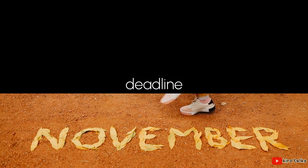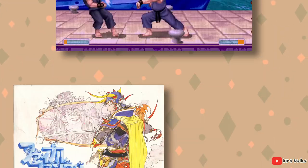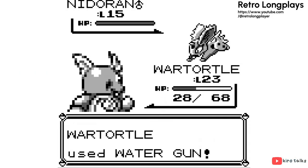The last thing a game company wants to do is delay their game. You gotta get the game ready by November so kids will have time to ask Santa to get a copy for Christmas. However, back in the early days of gaming, Japanese games would sometimes come out years before their release in other countries, giving developers time to add in changes in the localized versions.